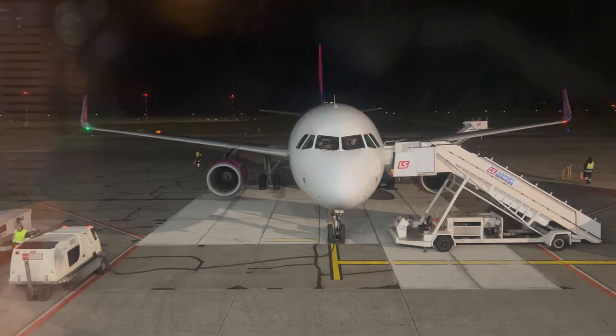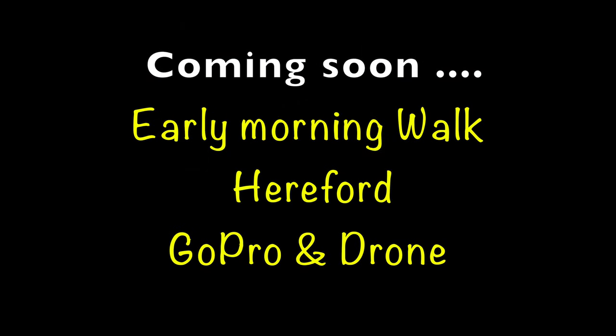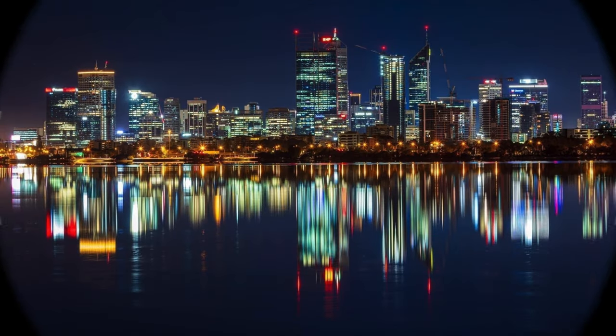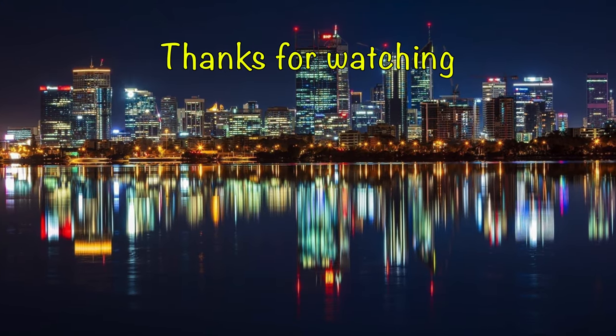And this is our ride home. Please like, subscribe and share this channel, and click the bell to get notifications of new content.